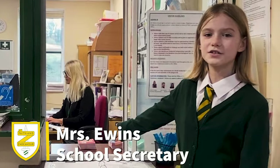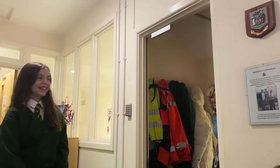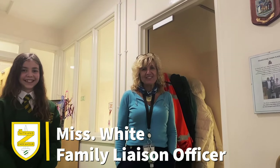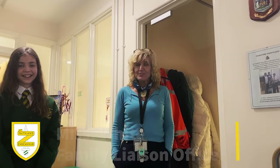This is Mrs Ewens, our school secretary. I'm Mrs White and I'm the Family Liaison Officer, and I work closely with families and children in school.